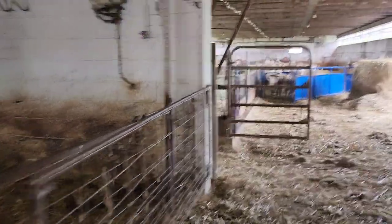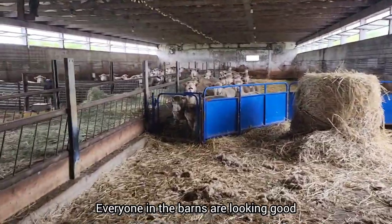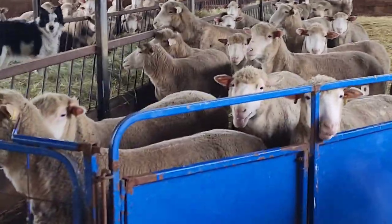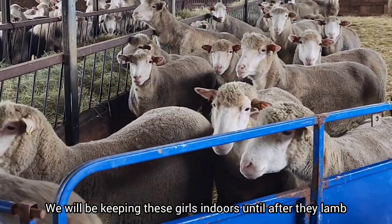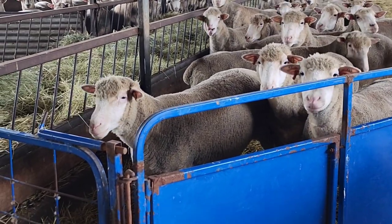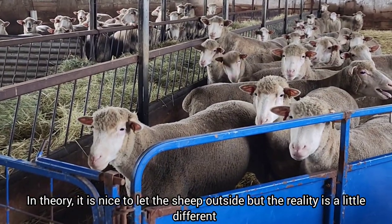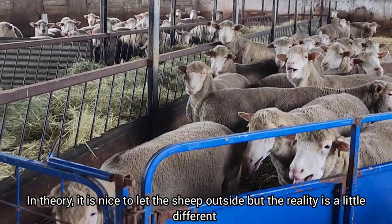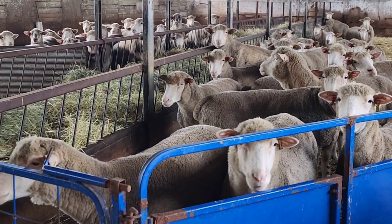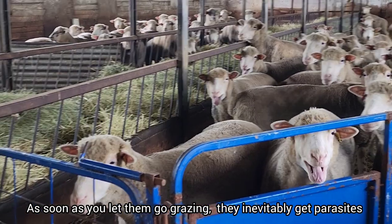Everyone in the barns is looking good. Somebody asked about whether we're going to put the bred ewes in the pasture once we remove the rams. The answer is no - these guys are going to stay indoors until they're in lamb. The reason for that is, if you watch our videos regularly, you'll see that it's very nice to let the sheep out into the pasture. But when you do let them out, they're going to get parasites and foot problems. It seems inevitable.